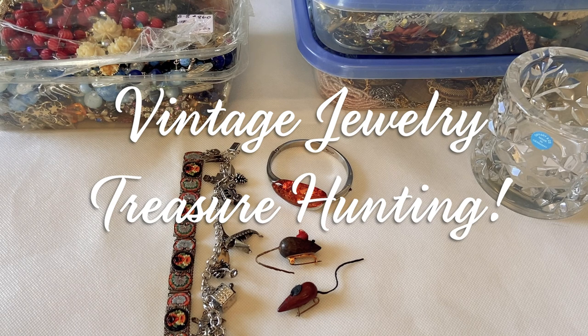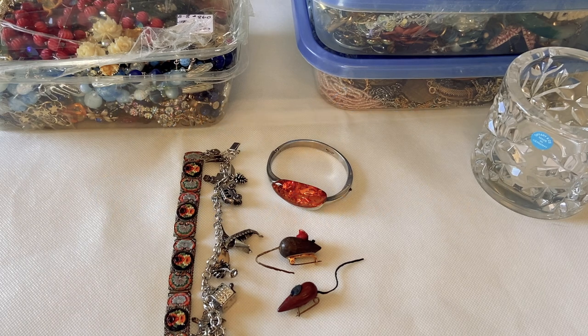Hi everybody, I hope you guys are doing well. It has been a while since I've uploaded a video here on YouTube. I've had a crazy busy year — I took on a new full-time job in addition to freelance work, so I've basically been working two full-time jobs. I've still been buying jewelry and watching other creators, and I've missed it so much.